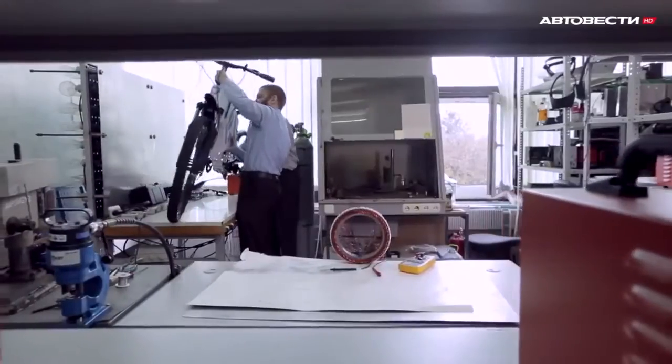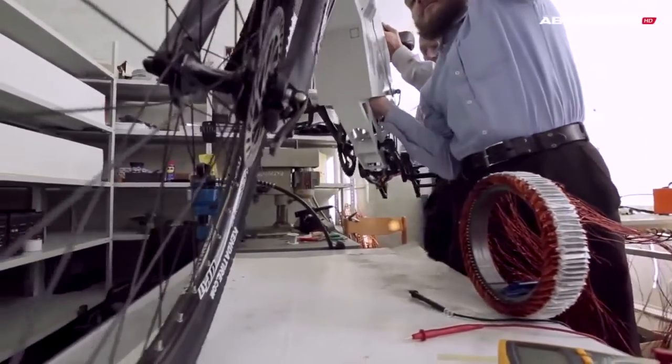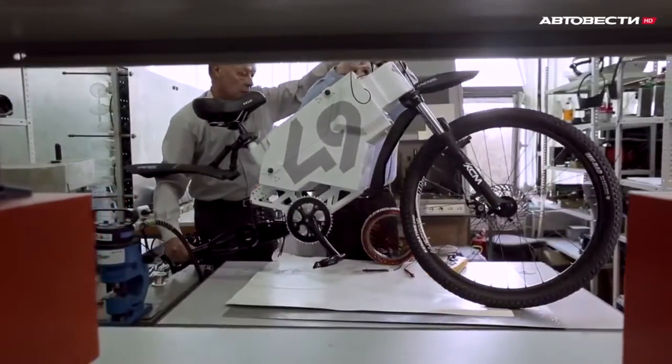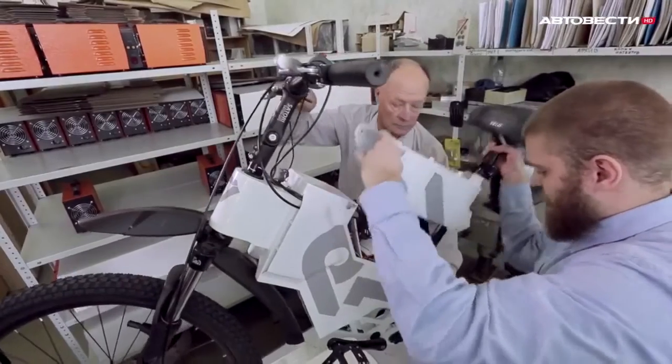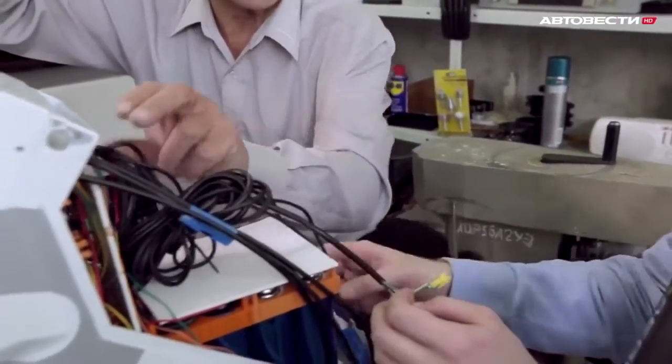In other words, the innovation itself doesn't raise any questions. We know well how to market bicycles, even though the company focuses not on vehicles but on technologies for induction motors. But no one is in a hurry to use these technologies, and it's more about bureaucracy rather than financial issues.